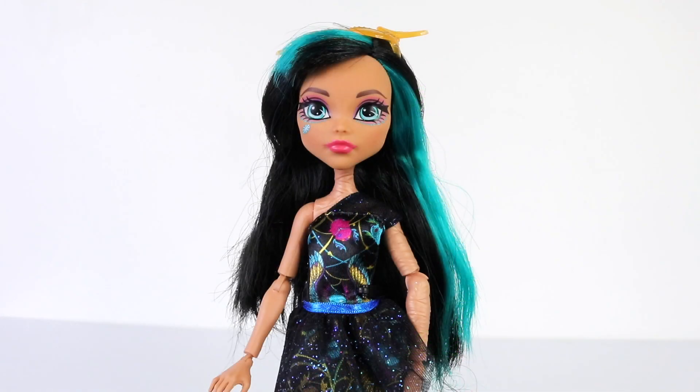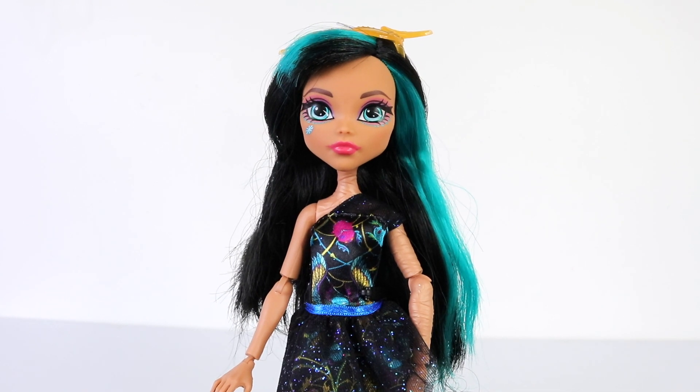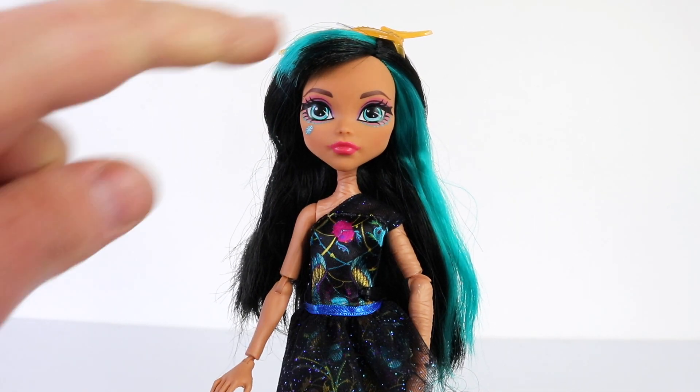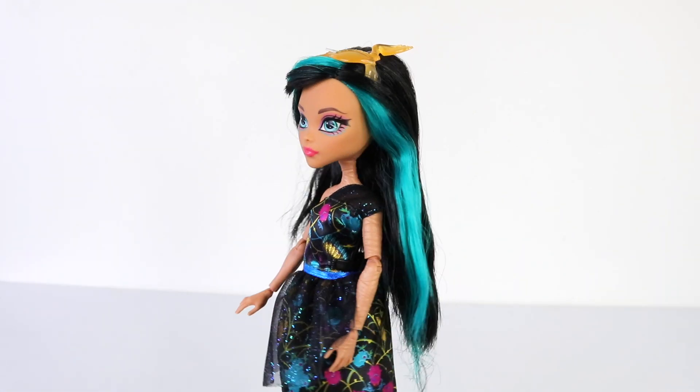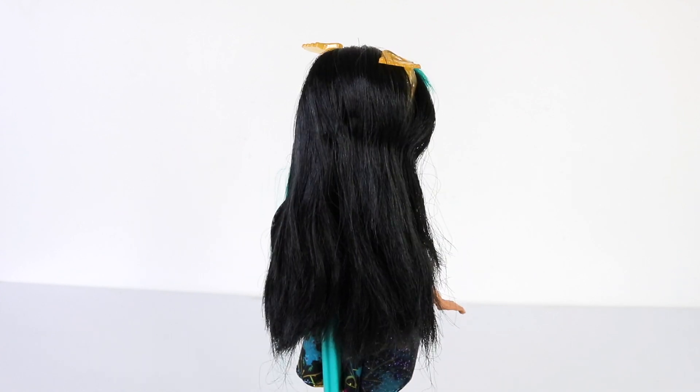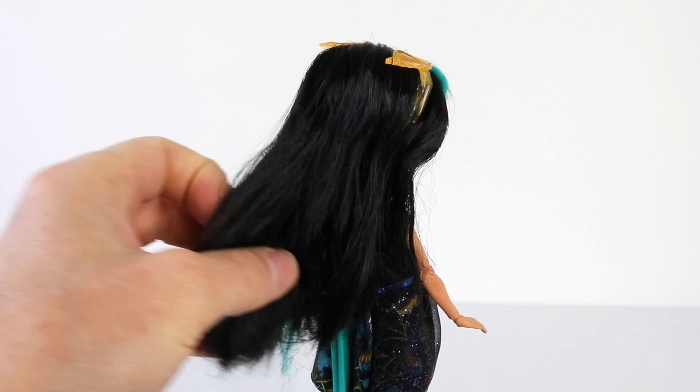We'll start off by taking a look at her hair, which is mainly done in black, but it has some turquoise streaks at the front as well as on the side. She also has bangs at the front which have been swept over to the side. Her hair from the back is quite long and goes down to her waist. I feel her hair isn't that good quality — it's quite coarse and not nice and soft like it normally is.